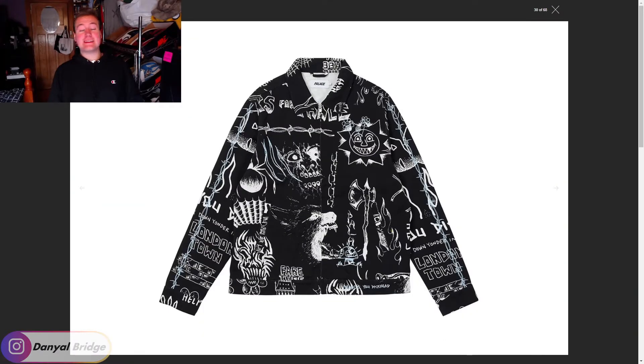Here we are at the collaborative pieces, and this is what I meant by the gothic, dark, all-over graphics that Lotties is doing with Palace this week. Look at this terrifying face over here — it is wild. I kind of like it though. I especially like that they kept it black and white, very simple with color but very loud with graphics. This first jacket is really, really cool. I hope it comes in an inverted color so it's white with black graphics.